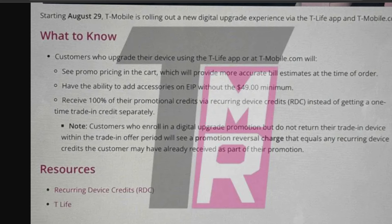It's a simplification — it removes the confusion. The internal T-Mobile document obtained states: customers who enroll in a digital upgrade promotion and do not return their trade-in device within the trade-in offer period will see the reversal. Those terms didn't change. The promotional credits are now delivered via recurring device credits. The EIP on accessories also appears to be modified.